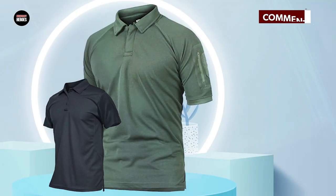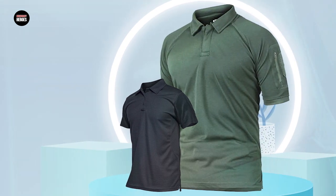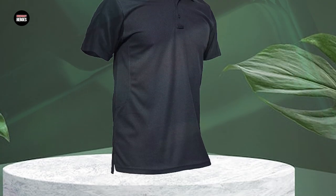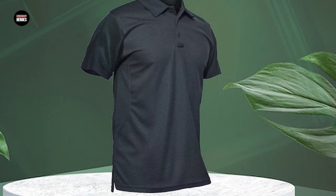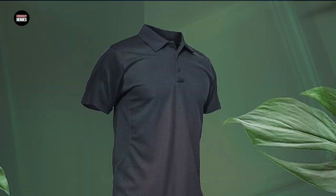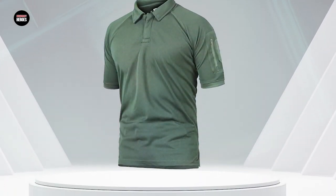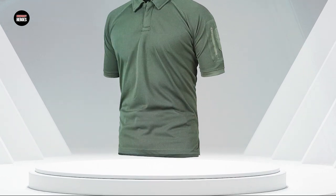The shirt features a classic polo design with a button-up collar and short sleeves, and is available in a range of colors to suit different tastes and preferences. The shirt also has a UPF 50 plus rating, which provides excellent protection against harmful UV rays. The overall design and construction make it a great choice for anyone looking for a versatile and comfortable shirt that can be worn in various settings.